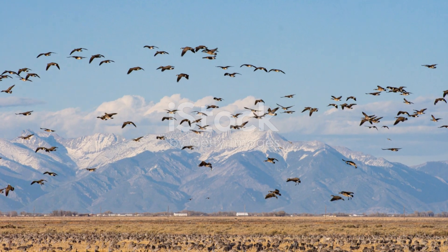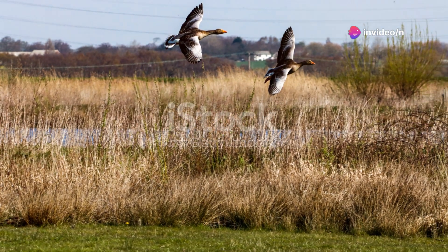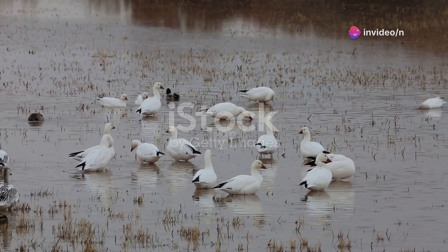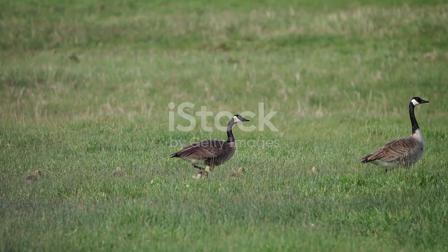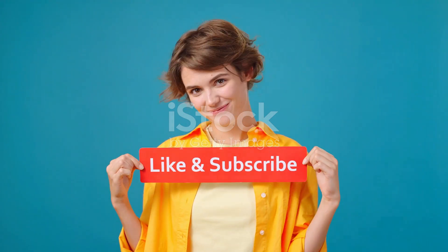So, next time you see a flock of Canada Geese, take a moment to appreciate these incredible birds. They're not just part of the scenery — they're an essential part of our ecosystem, with a rich and fascinating life story. Thanks for joining me on this journey into the world of Canada Geese. If you enjoyed this video, make sure to like, comment, and subscribe for more nature adventures. See you next time!